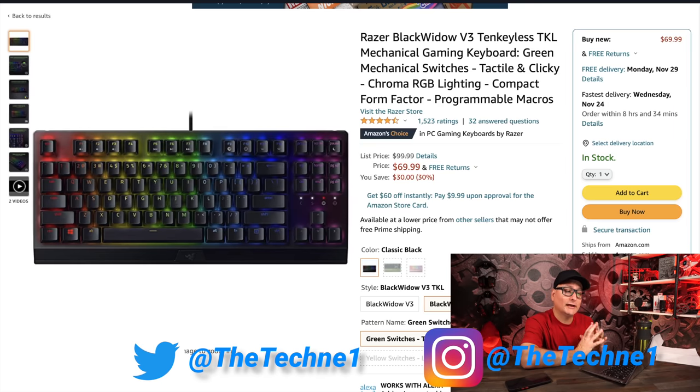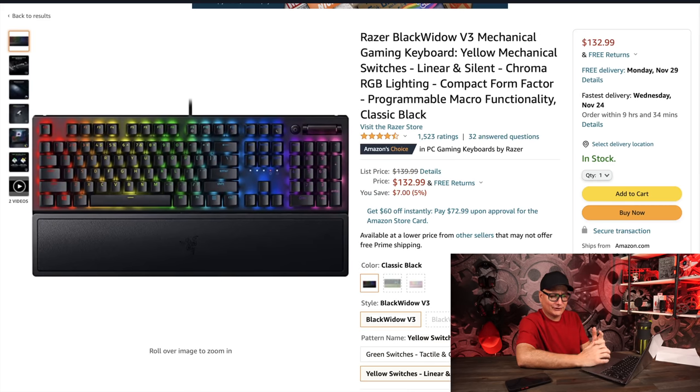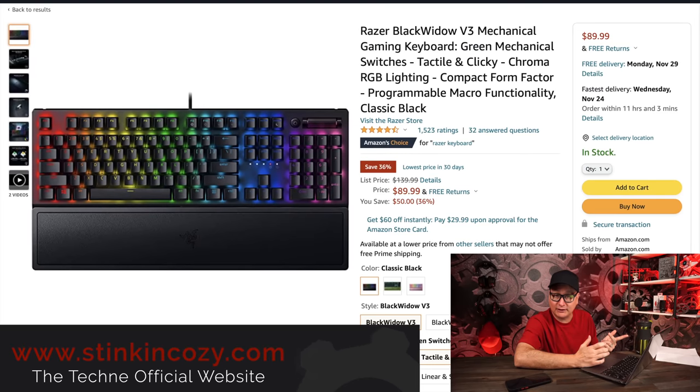Now diving into keyboards. Starting with the Razer BlackWidow V3 TKL — they have the tactile and clicky versions. I'm not a clicky switch fan personally, but at $70 from $100, it's decent. The linear silent version I love but it goes to the full size at $132, which is only $7 off — not a big discount. If you're into tactile or clicky switches, the TKL at $70 is not too bad. The full size V3 is $90 from $140, also a solid deal for those switch types.